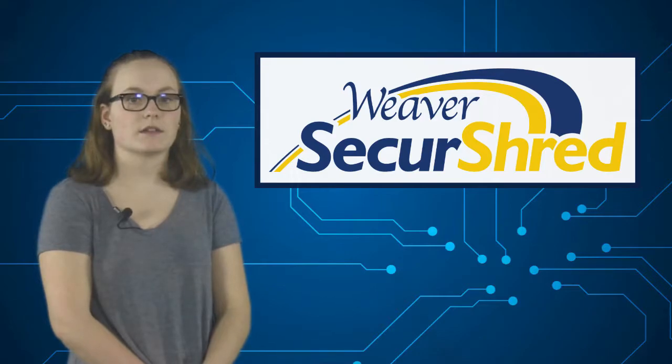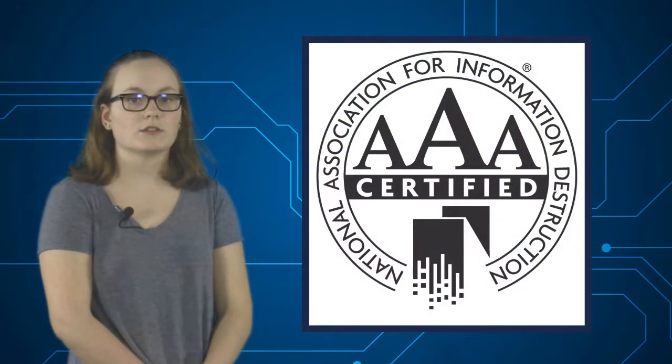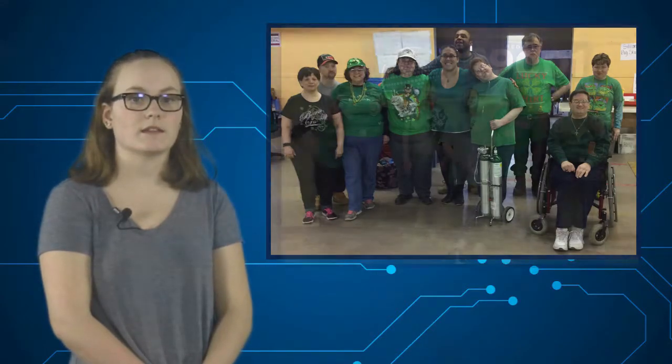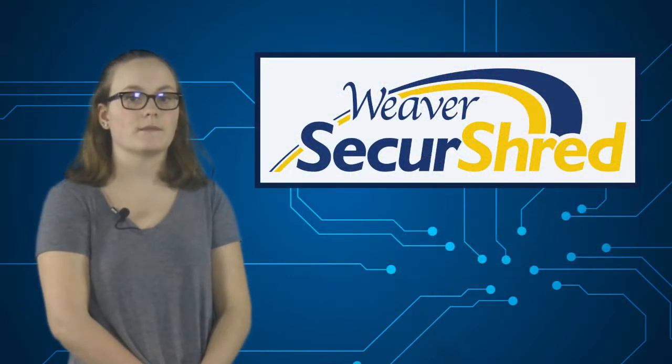For this year's Source America Design Challenge, we worked with Weaver Secure Shred. Weaver Secure Shred is an NAID AAA certified shredding company dedicated to providing the best service and support to its clients in the area of confidential and secure information destruction. The mission of Weaver Secure Shred is to maximize the independence and personal fulfillment of individuals with disabilities throughout the community, businesses, and family partnerships.